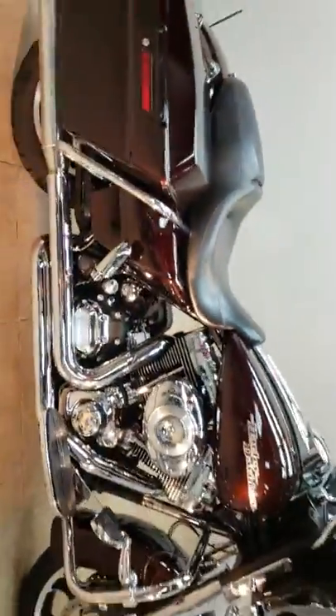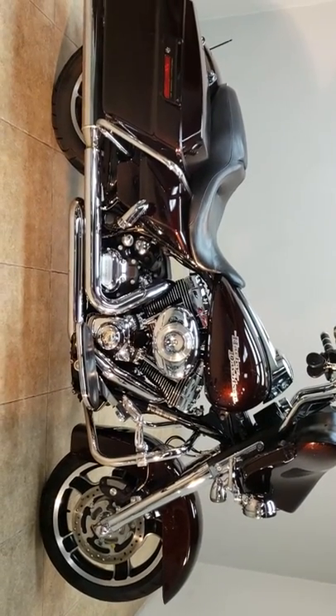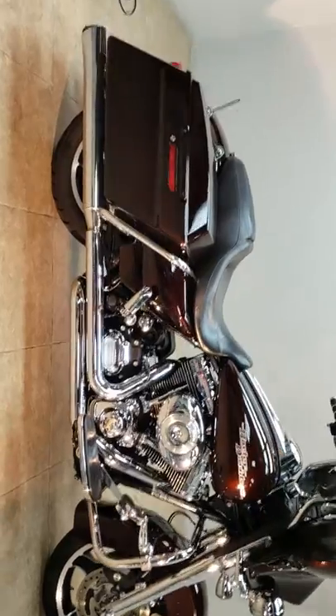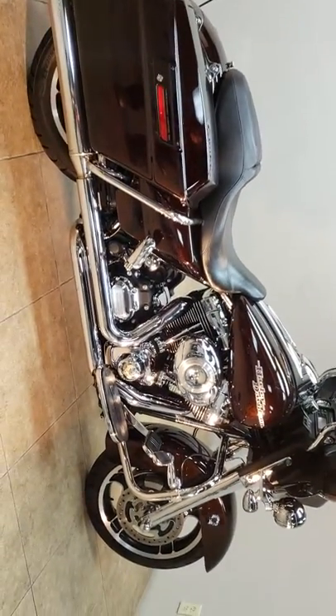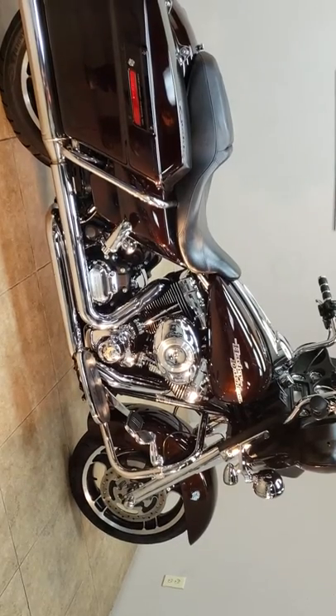Look at them chrome forks. You don't see this special order root beer color very often. She's got 60,000 miles on the clock, but as you can see she's in great shape. You're going to buy an '11 Street Glide for ninety-nine hundred dollars.